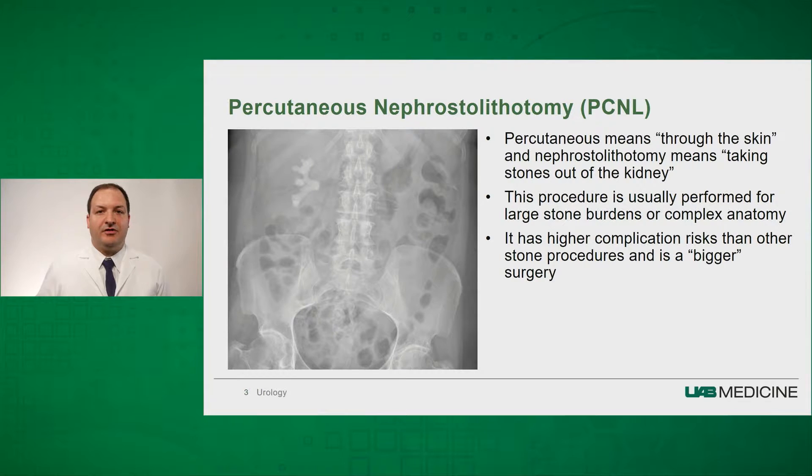Percutaneous nephrostolithotomy means that we're going through the skin and we're going to remove the kidney stones through your back. This procedure is usually performed for large stone burdens or complex anatomy. It does carry a higher complication risk than the other stone procedures and is a bigger surgery.